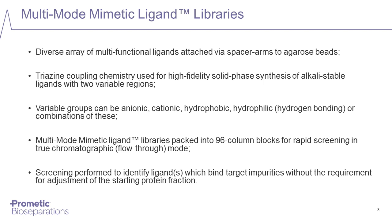The Multimode Mimetic Ligand Library has been developed by Prometic, consisting of 96 different ligands attached to agarose beads via a spacer arm, each with a different charge and hydrophobicity. We use a combination of anion and cation groups and aliphatic and aromatic groups to create these libraries. The library consists of a block of 96 microcolumns, each with a column volume of 250 microliters, arranged in a conventional 12 by 8 array format, enabling rapid screening to identify the best-suited ligand without needing to adjust the starting protein solution.